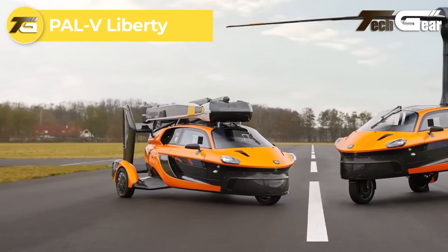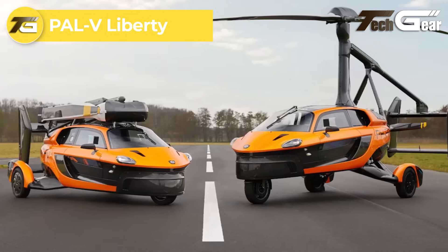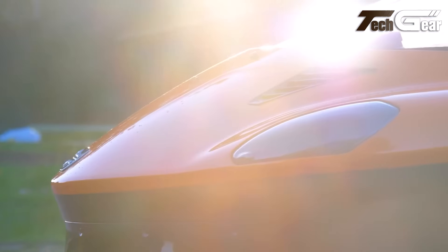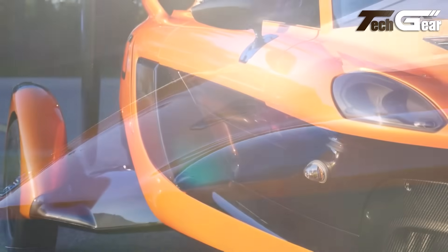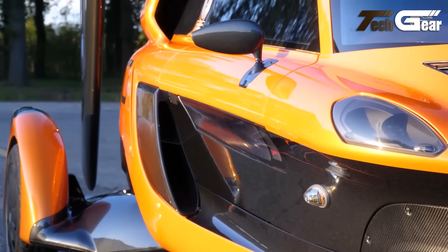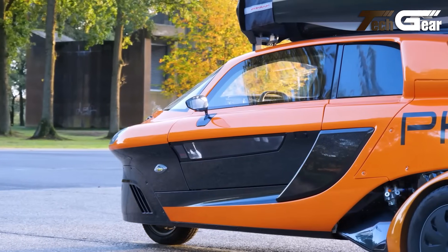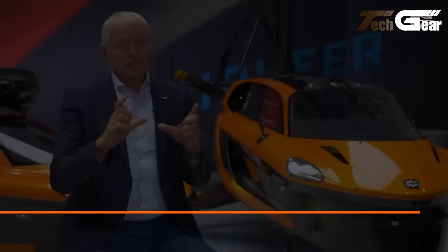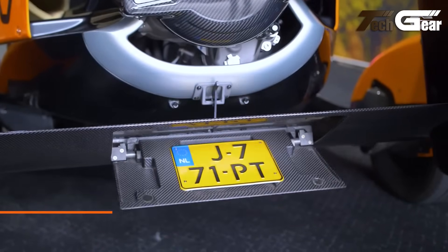The PAL-V Liberty is a pioneering vehicle that seamlessly transitions between road driving and aerial flight, combining the functionalities of a three-wheeled car and an autogyro. In driving mode, it measures 4 meters in length, 2 meters in width, and 1.7 meters in height, with a maximum takeoff weight of 910 kilograms. It is powered by a 100 horsepower engine, enabling a top speed of 170 kilometers per hour and acceleration from 0 to 100 kilometers per hour in under 9 seconds. The Liberty offers a driving range of approximately 1,300 kilometers.